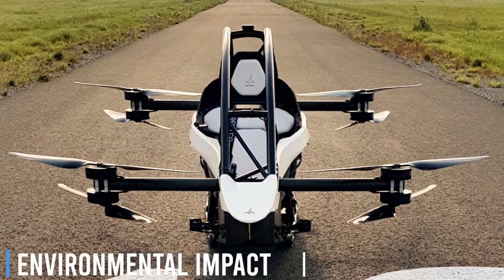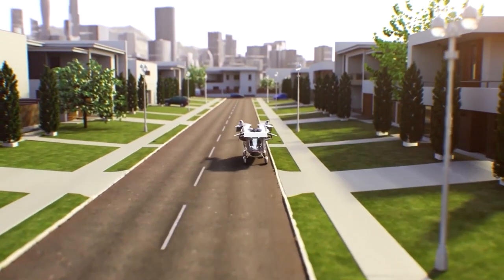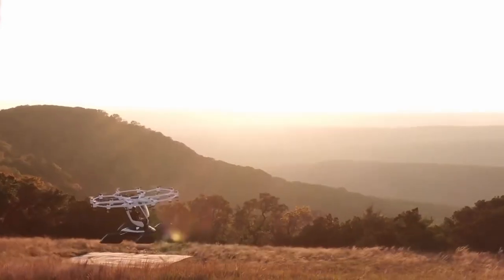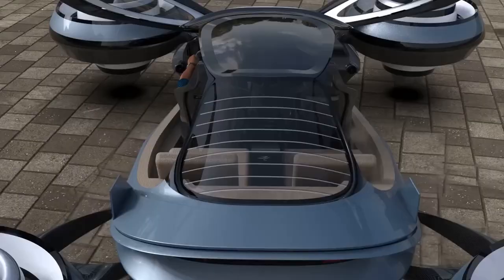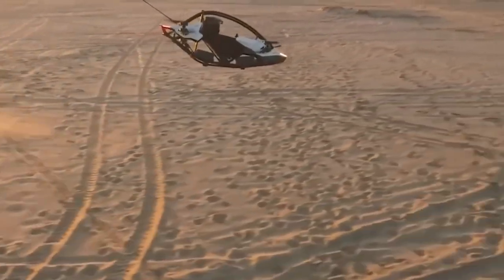As flying cars become more prevalent, their potential environmental impact will also come under consideration. Noise pollution and emissions are key concerns, particularly in densely populated urban areas. Electric-powered flying cars, or eVTOL vehicles, have clear environmental benefits due to their reduced noise levels and zero-emission operation.